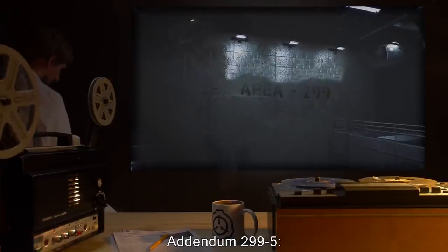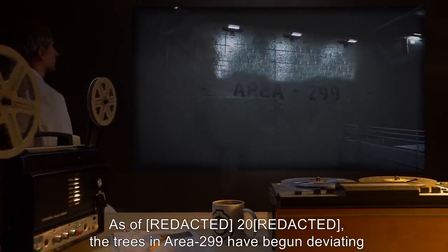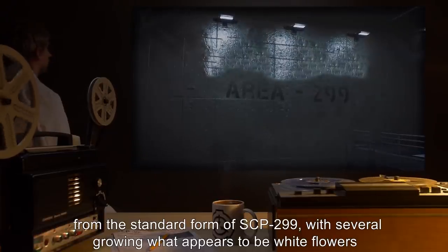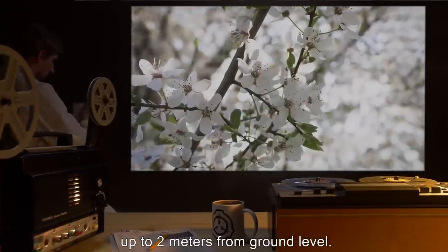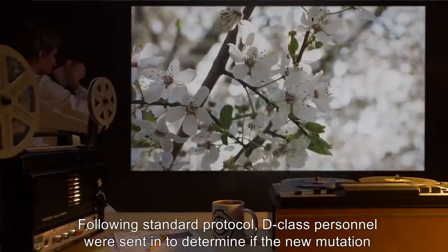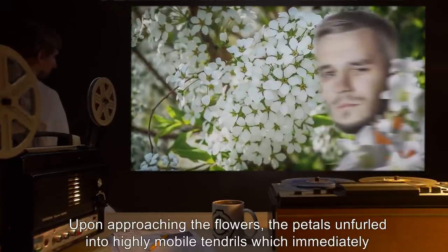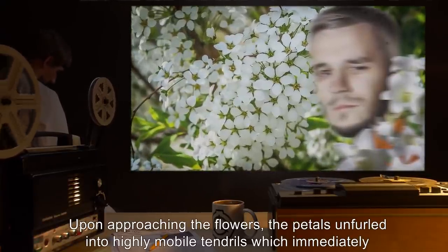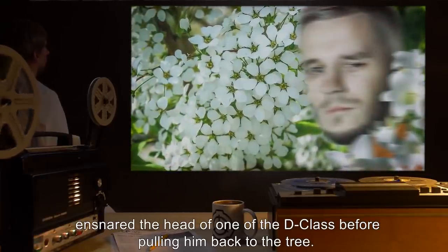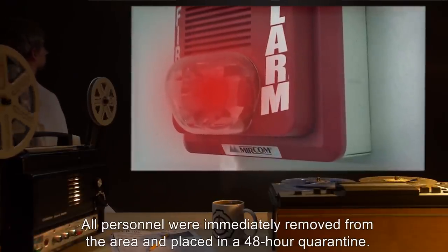Addendum 299-5: As of 2015, the trees in Area-299 have begun deviating from the standard form of SCP-299, with several growing what appears to be white flowers, up to two meters from ground level. Following standard protocol, D-class personnel were sent in to determine if the new mutation was dangerous. Upon approaching the flowers, the petals unfurled into highly mobile tendrils, which immediately ensnared the head of one of the D-class, before pulling him back to the tree. All personnel were immediately removed from the area and placed in a 48-hour quarantine.